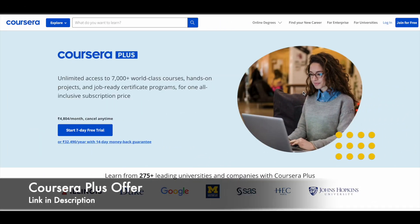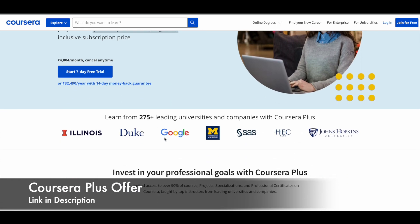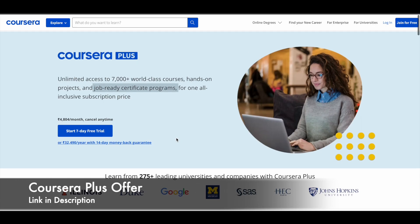Hey guys, here is a small update about Coursera Plus. If you want to get access to 7000 plus world class courses and job ready certificate programs from top companies and universities like Duke University, Google, IBM, and Meta, then you can make use of a Coursera Plus subscription.